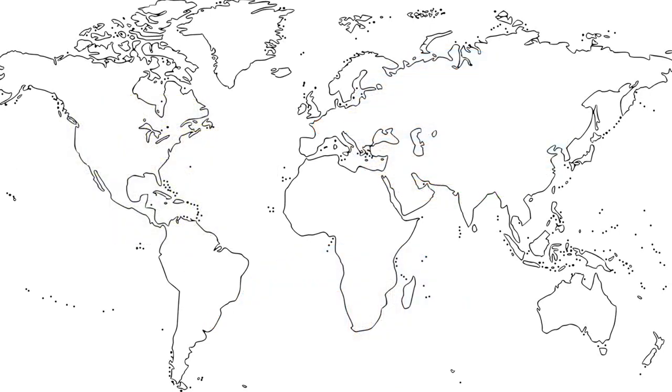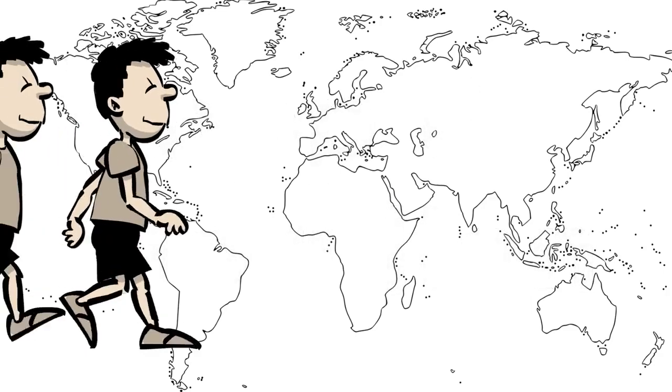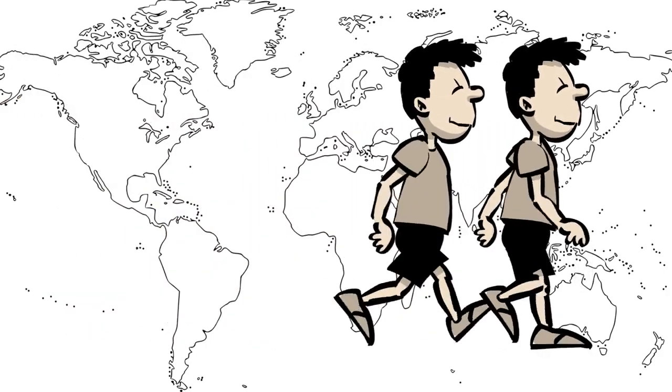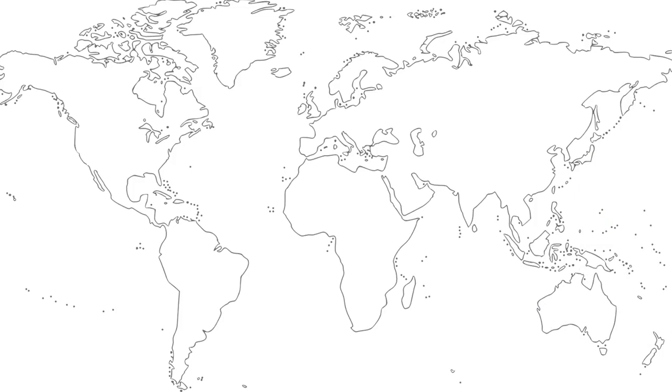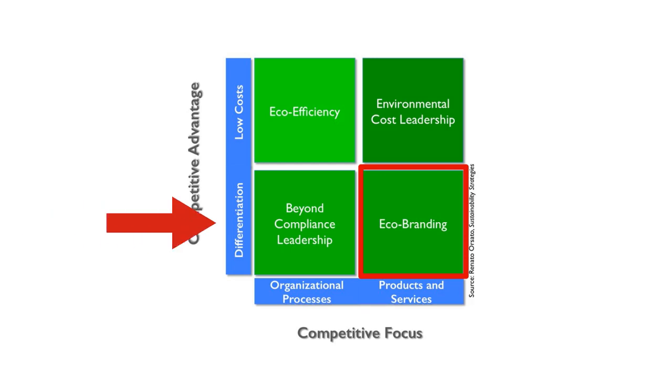Veja was founded in 2004 by two young Frenchmen named Kopp and Marillian. Since then, they've sold 1.4 million pairs of shoes and developed a strong ethical fashion brand. Veja falls directly into the eco-branding quadrant because their environmental strategy is to use highly sustainable processes and features of their product to differentiate themselves from other sneaker companies.